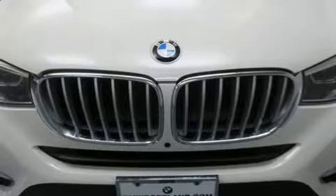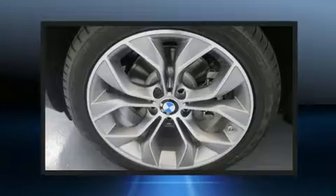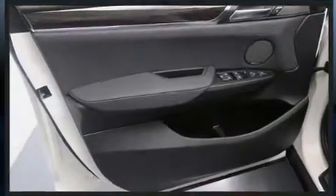BMW prioritized practicality, efficiency and style by including automatic dimming door mirrors, rain-sensing wipers and power front seats.